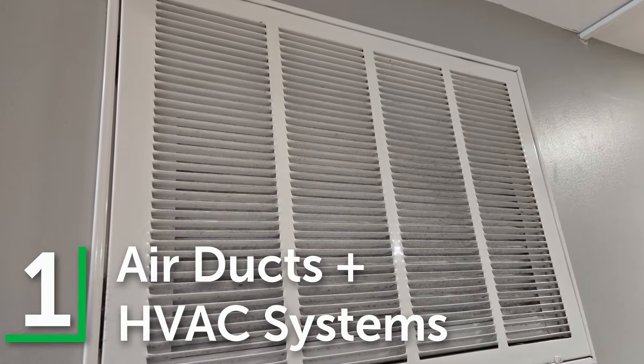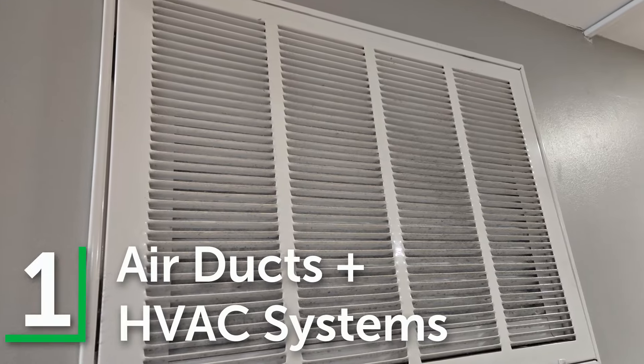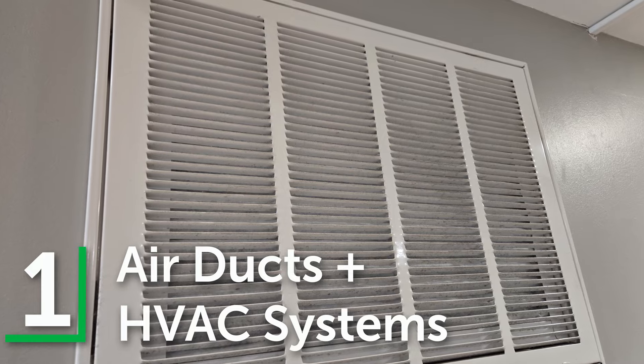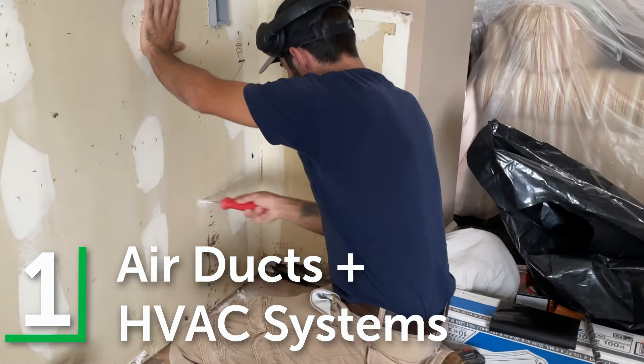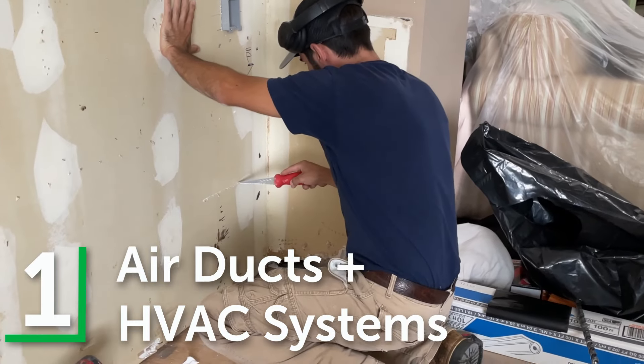Number one: air ducts and HVAC systems. Dust can easily get pulled into air vents and HVAC systems, where it can spread throughout the house. This is especially common if the system is running during construction.